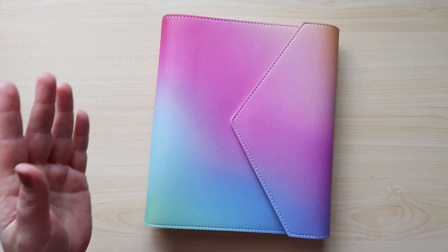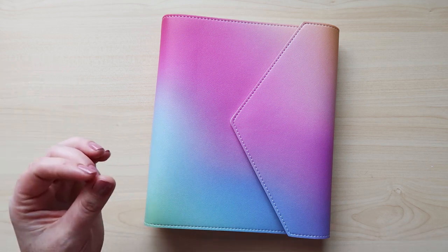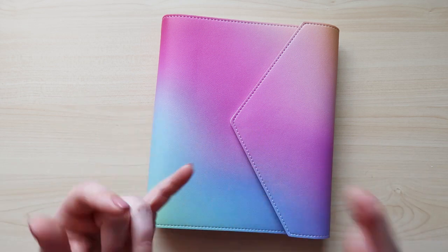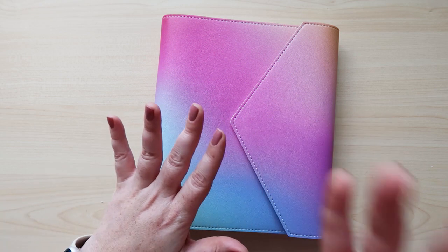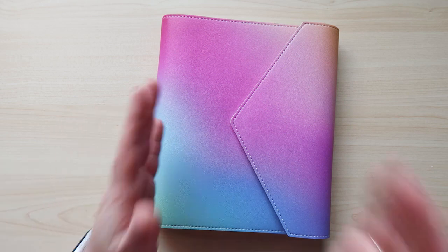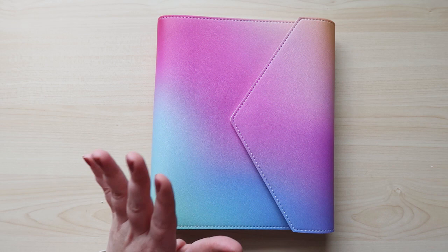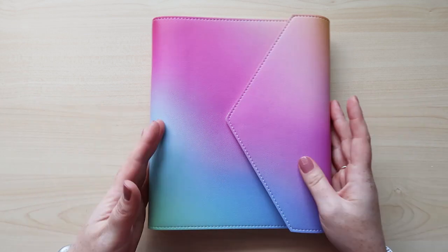You can now buy just the inserts if you already have an agenda you love. The weekly inserts are going to be $50 for a 12-month pack — so the compact vertical or horizontal were $50 — and you can get the daily inserts for $60 to buy just the inserts. A lot of people wanted that option last year, and it's available this year. Very exciting.